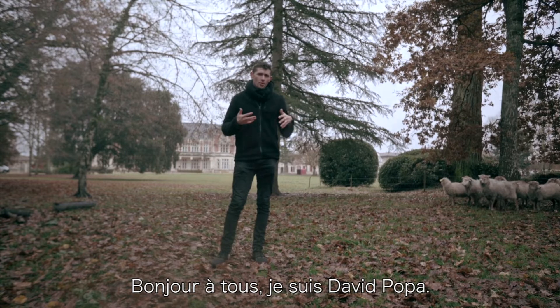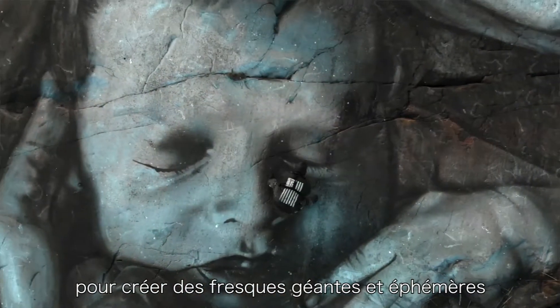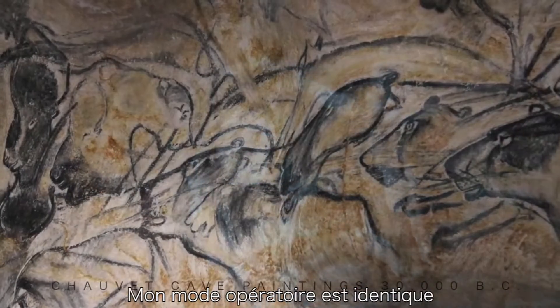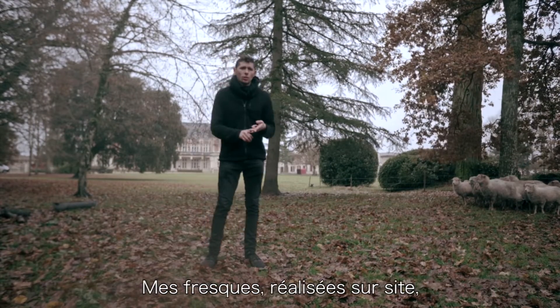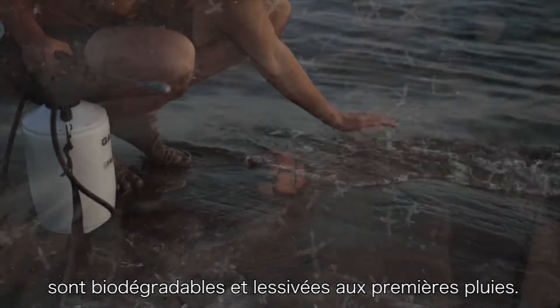My name is David Popham. I'm an artist who uses raw earth and natural pigments to create giant ephemeral earth frescoes directly in nature. My process is very similar to some of the earliest cave painters thousands of years ago, as they only use water and pigments, resulting in a work that is temporary and ephemeral and washes away with the elements.